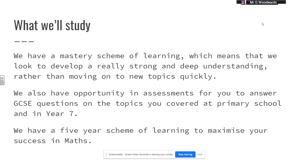It's just a really good way of being able to experience what GCSE questions are like right from day one. We have a five-year scheme of learning to maximise your success in maths. We track right the way through from what you've done at primary school, to provide a challenging curriculum with lots of recap of previous topics in different contexts, but also lots of really brand new, exciting topics for you to learn.